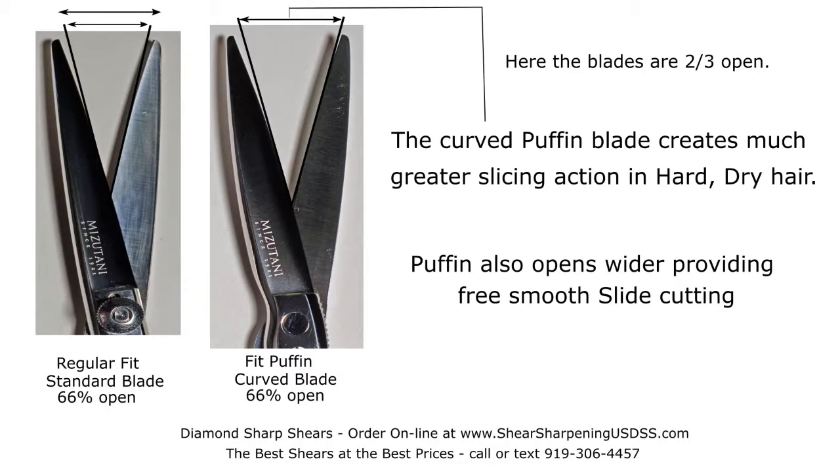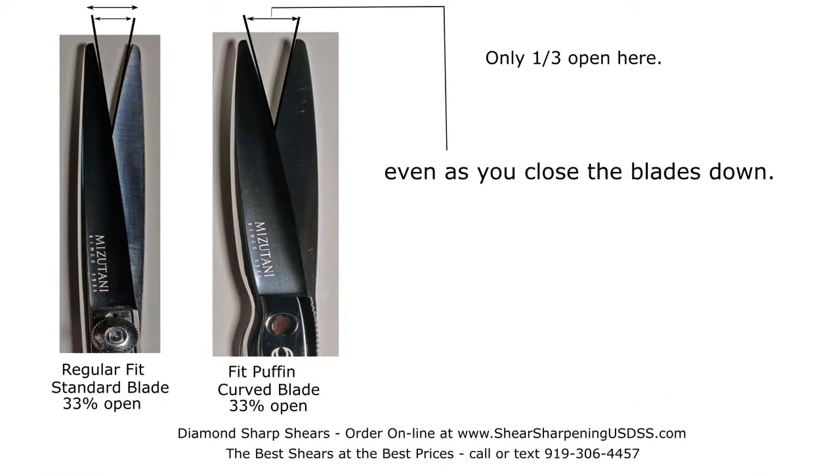The curved Puffin blade creates much greater slicing action in hard, dry hair. Puffin also opens wider, providing free smooth slide cutting, even as you close the blades down.